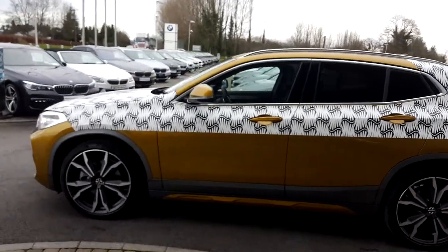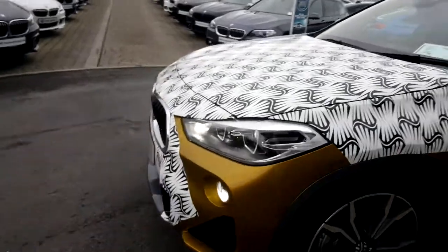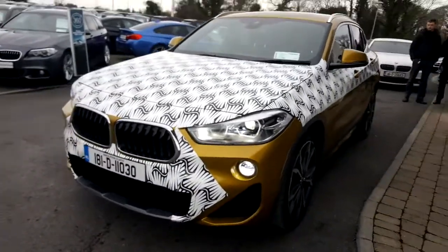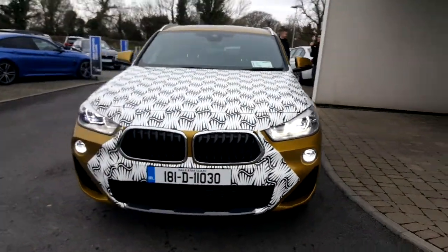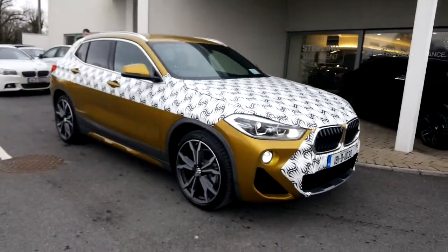It really is a stunning looking machine. This particular car has the vision pack on it. You can see the headlights on it — we've got the auto dip function as well, and high beam assist.